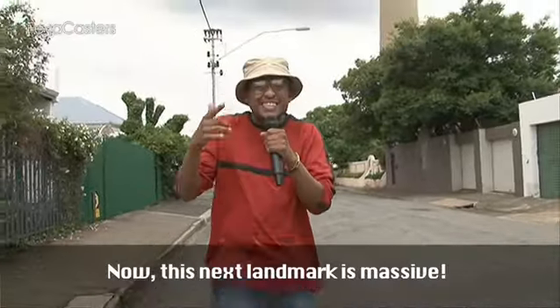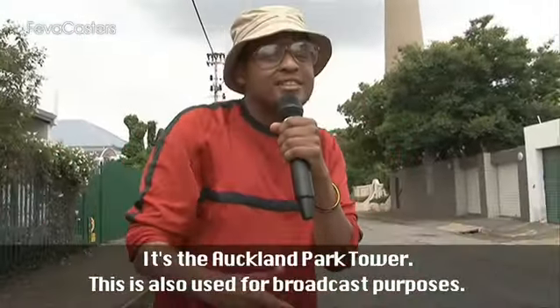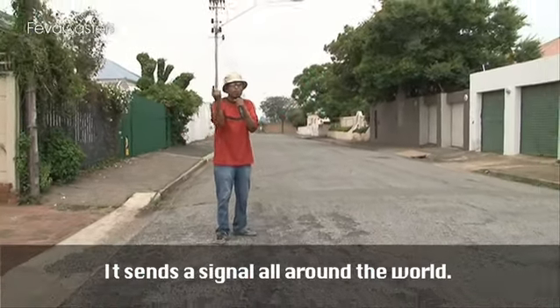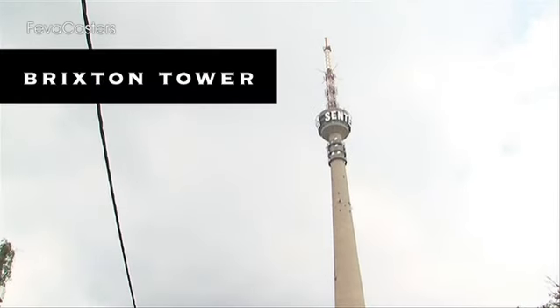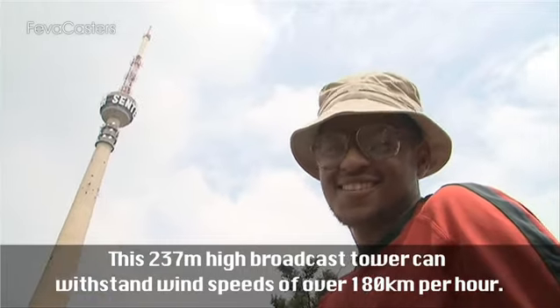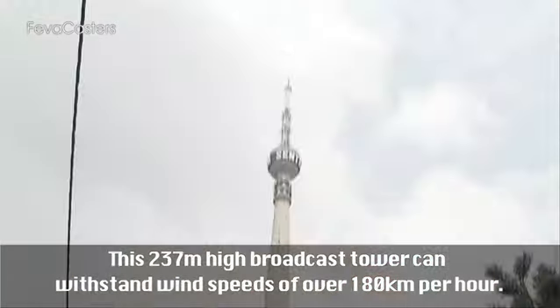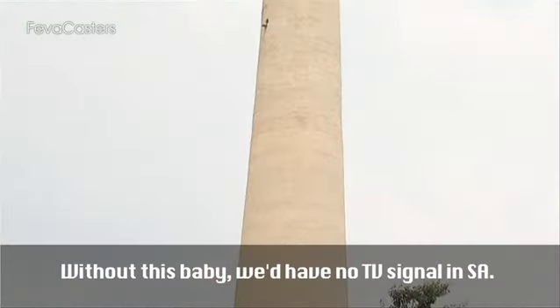Now this next landmark is massive — it's the Auckland Park Tower. This is also used for broadcast purposes; it sends a signal all around the world. This is how you'll be getting the World Cup. This 237-meter-high broadcast tower can withstand wind speeds of over 180 kilometers an hour. Without this baby, we'd have no TV signal in SA.